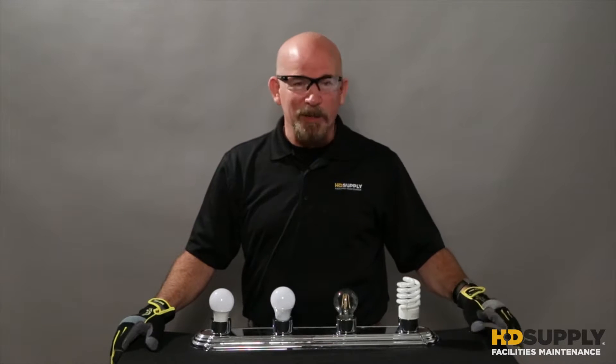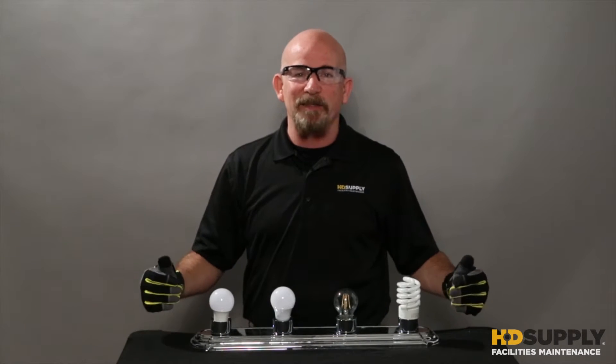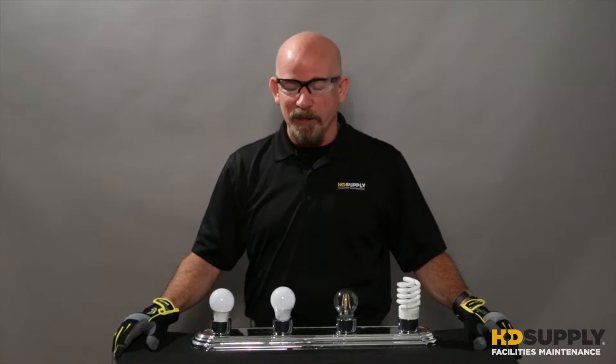If you're currently using a CFL bulb, you might want to consider switching to an LED bulb. Both of these can have a 10,000 hour lifespan. The difference is the LED is going to save you 30% electricity cost, it's going to have instant on at full brightness, and it contains no mercury.